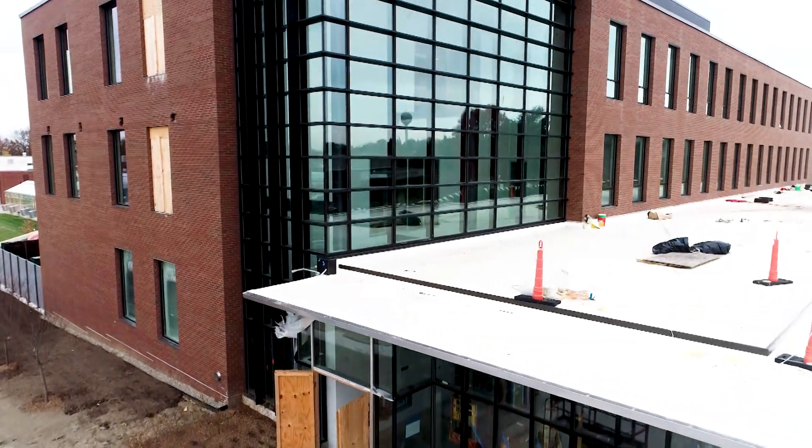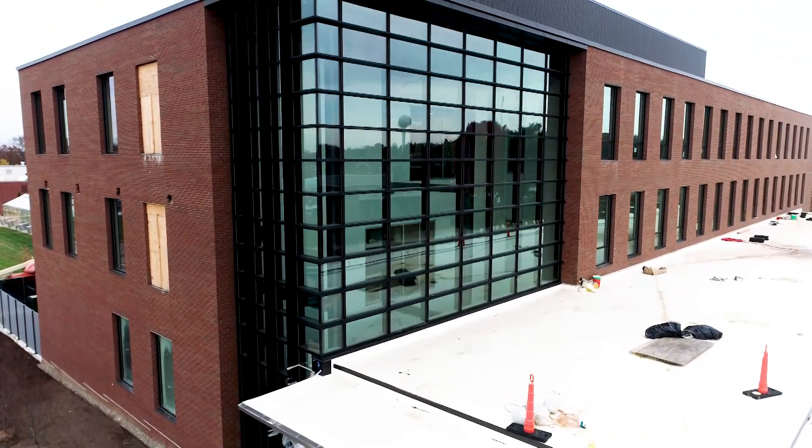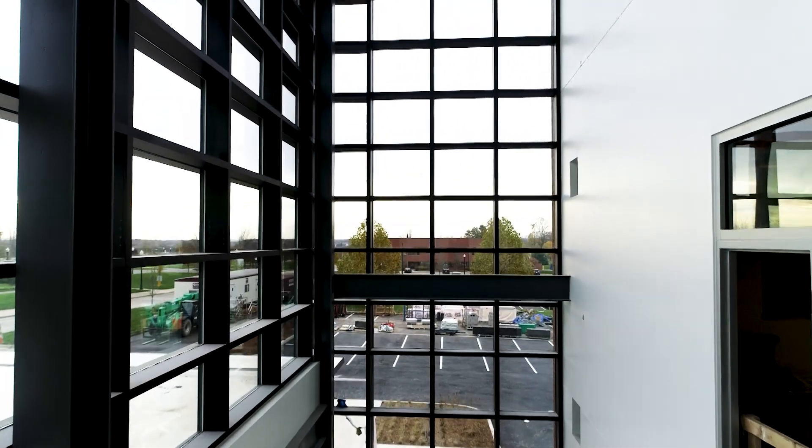We are very excited about this facility. This is going to be the new home for our Department of Entomology, and we've also got the home for our Chemistry Department for our ATI program.